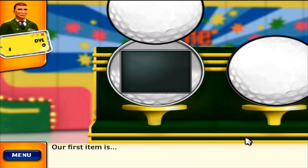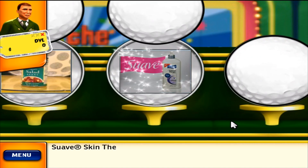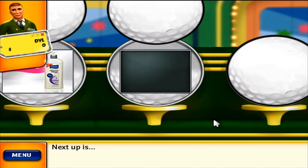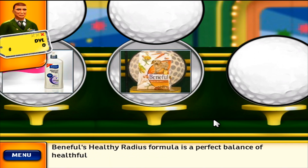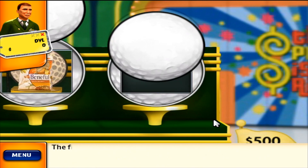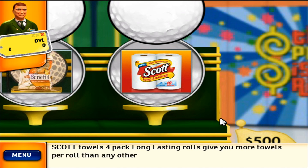Our first item is natural vegetarian organic beans — add flavor to any meal. Your next item is Swab Skin Therapy Advanced Therapy Moisturizer, clinically proven to heal severely dry skin. Next up is Beneful's healthy radiance formula, a perfect balance of healthful ingredients and superb taste — it helps provide a thick shiny coat. The final item is Scott Towels' four-pack — long-lasting rolls give you more towels per roll than any other brand.